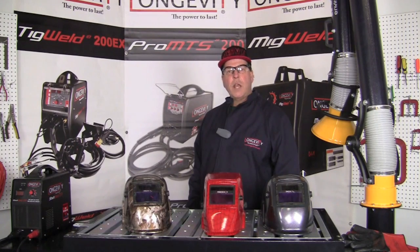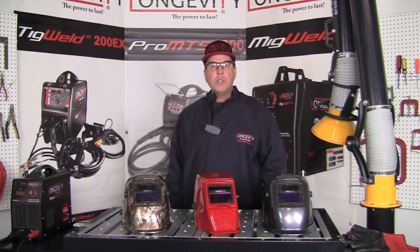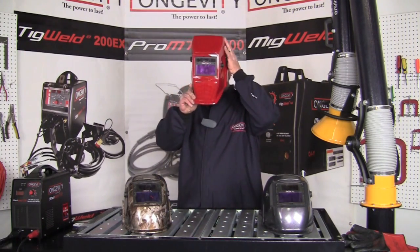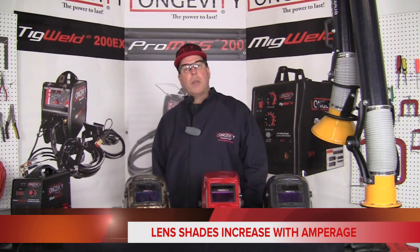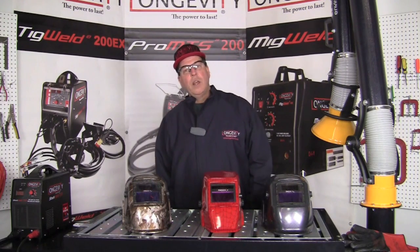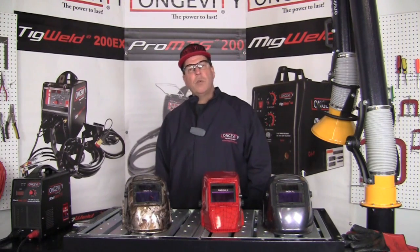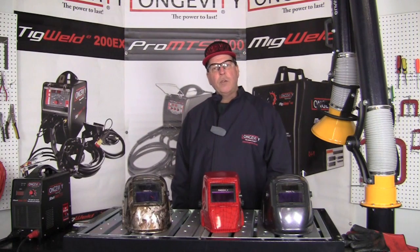The next piece of personal protective equipment we're going to look at is the welding hood. Welding hoods come in all different sizes, shapes, and colors, and you can select one that best suits your needs. The important aspect is that it has at least a number 10 lens. We need to protect our eyes from the bright light of the arc and the ultraviolet and infrared radiation coming off of it. There are many ANSI charts that tell us what shade the lens needs to be depending on the amperage we're operating with, but a number 10 lens is the minimum recommended.